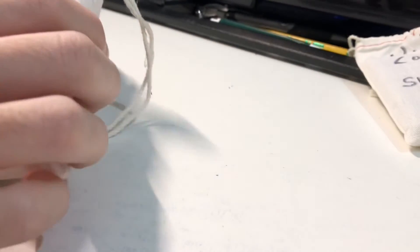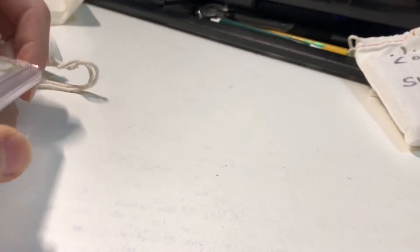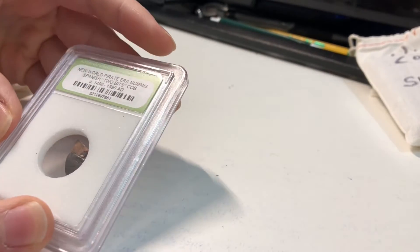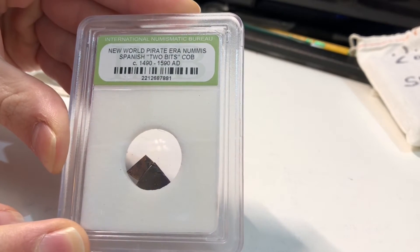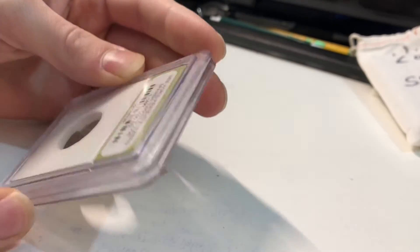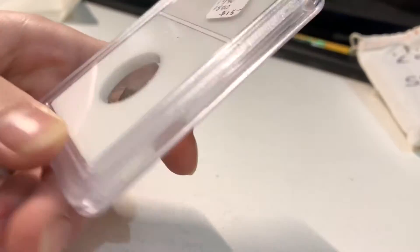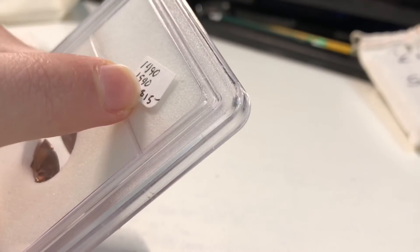I'm going to leave the US coins and silver to the end and start with these world coins. What is this? 'New World Pirate Era, Spanish 2 bits, 1490 to 1590.' Interesting — I'm not sure what these things are, but it's pretty cool. It says $15 on here, but I doubt that's $15 for these two little tiny pieces. I'll look it up and put what it is there.